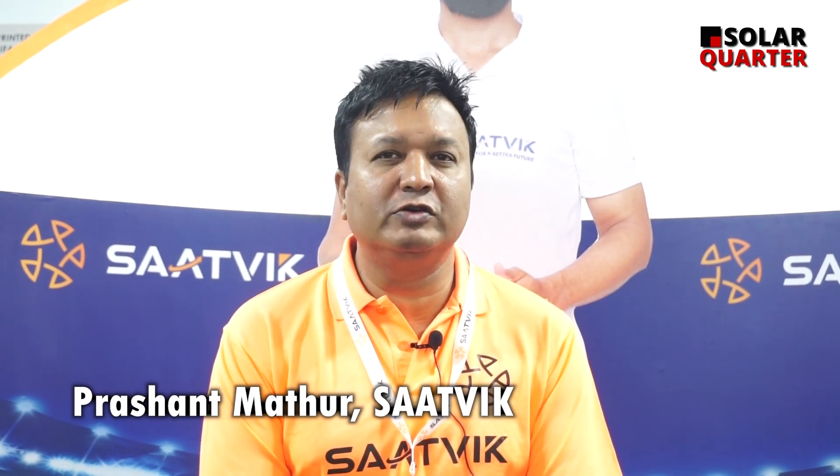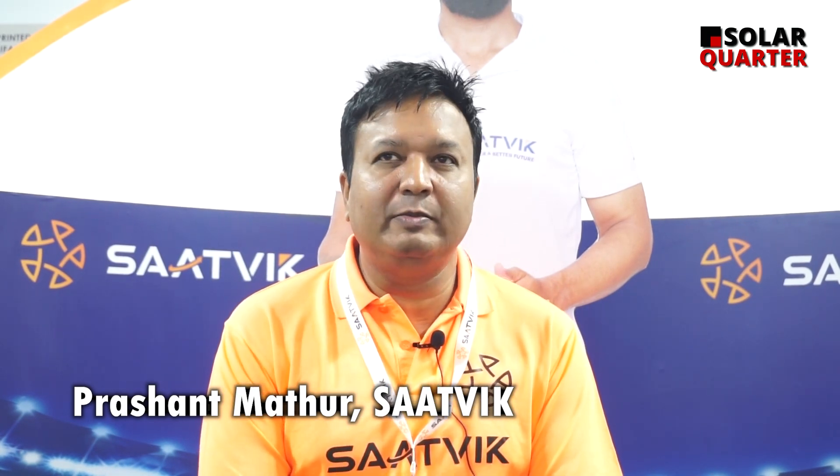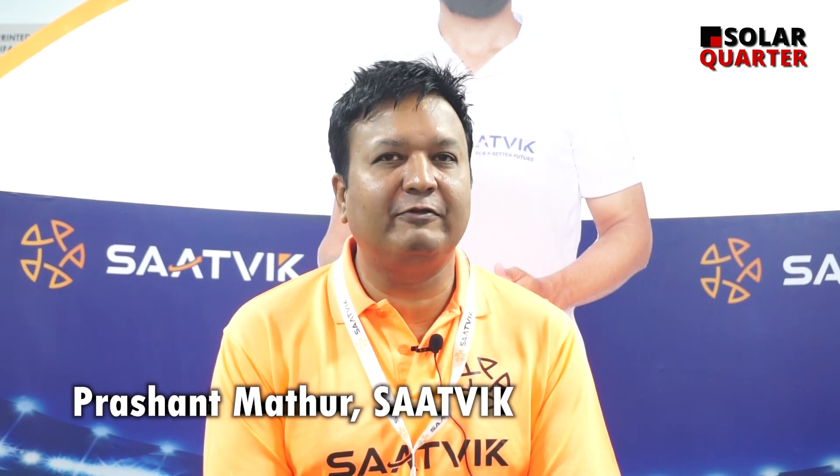Our new factory will be producing N Topcon modules. These modules will be 580 to 600 watt modules — the same size 144-cell, but higher efficiency modules.